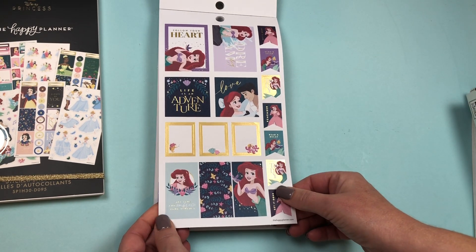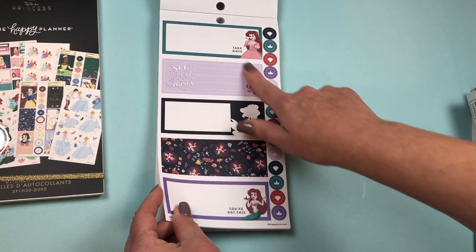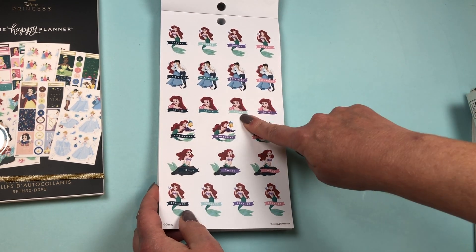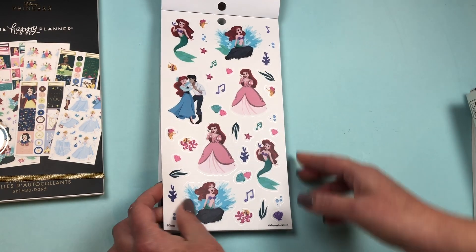Then we go into Ariel — really cute. I love this lavender sticker, really pretty color schemes here. Functional stickers: Chores, Date Night, Salon, Read and Relax, Today, and Errands. These are paper stickers. Then we have a set of clear stickers.